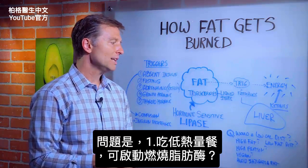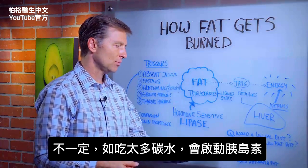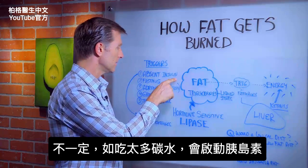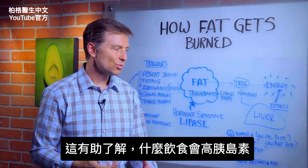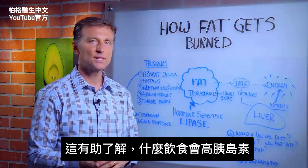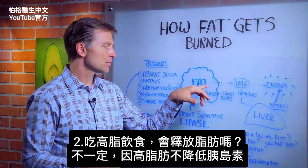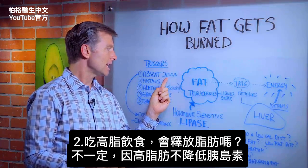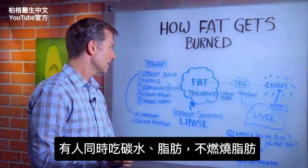Would a low-calorie diet trigger lipase? Not necessarily — not if you have carbs in your diet, because too many carbs will trigger insulin. Would a high-fat diet cause the release of fat? Not necessarily, because high fat does not inhibit insulin. You can still be eating carbs and fat at the same time.